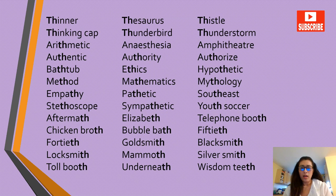Continuing unvoiced TH words: thinner, thesaurus, thistle, thinking cap, Thunderbird, thunderstorm, arithmetic, anesthesia, amphitheater, authentic, authority, authorized, bathtub, ethics, hypothetic, method.